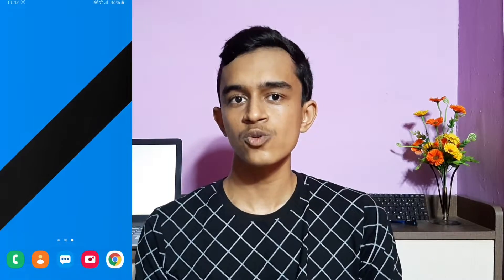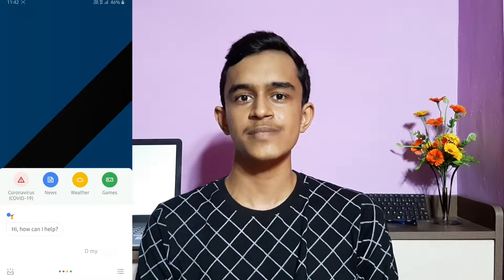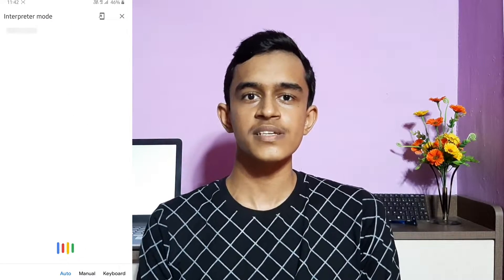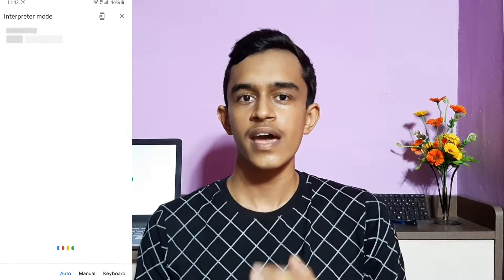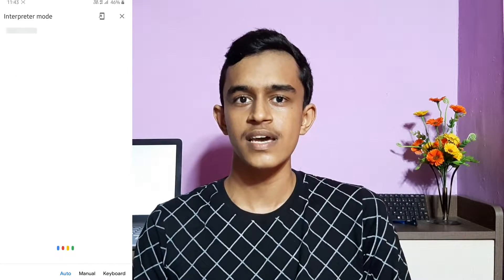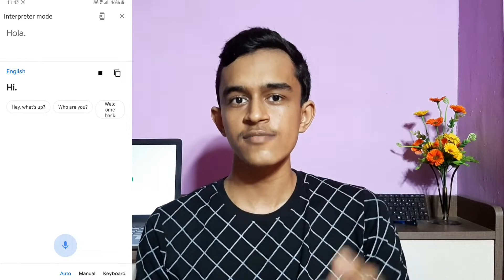You can also use your Google Assistant as a translator. It can not only translate text but also translate your speech directly into other languages. For example, if you need to speak to a person who only knows Spanish, just ask Google Assistant to be your Spanish interpreter. Google will automatically detect the language being spoken — if you say 'how are you' it detects English and translates to Spanish, and if the other person says 'hola' it detects Spanish and translates to English.